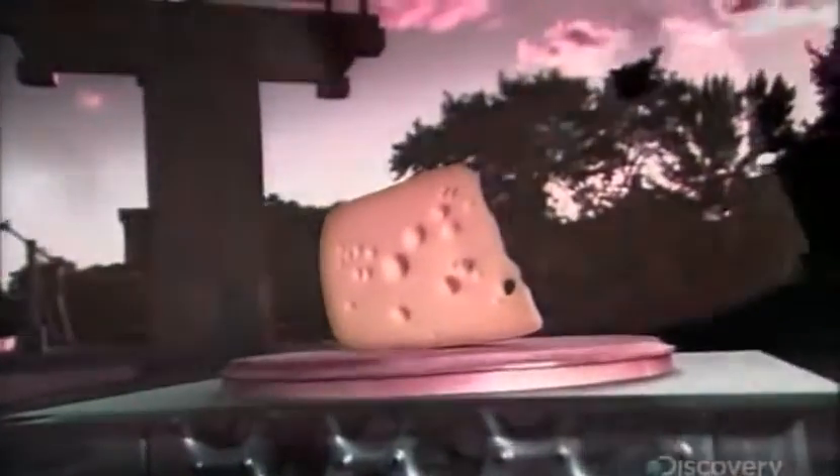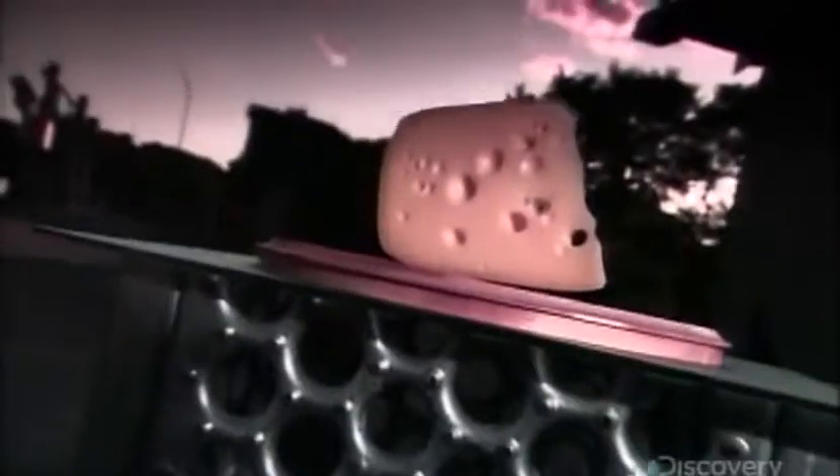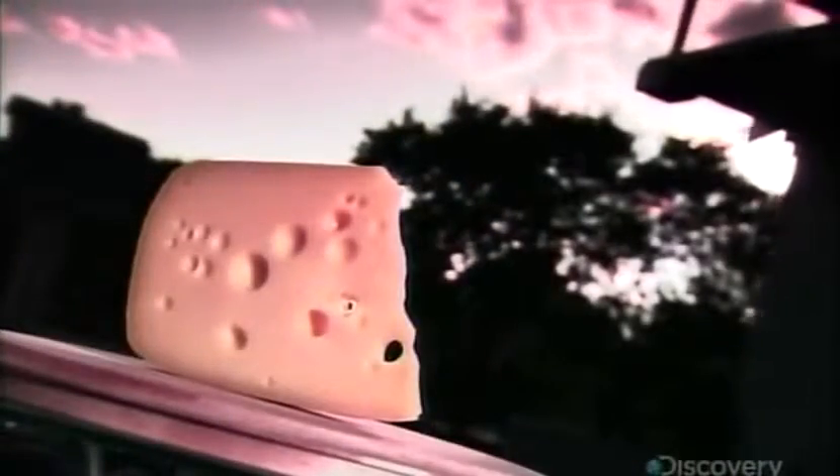The Swiss call this cheese fromage d'alpage, which means cheese from the high mountain pastures. Master cheesemakers retreat to their chalets high in the Swiss Alps to make this special cheese. These individuals follow a tradition of cheesemaking that goes back to the Middle Ages.